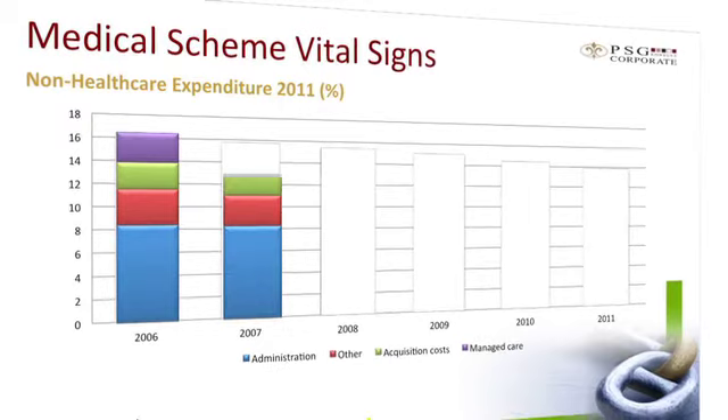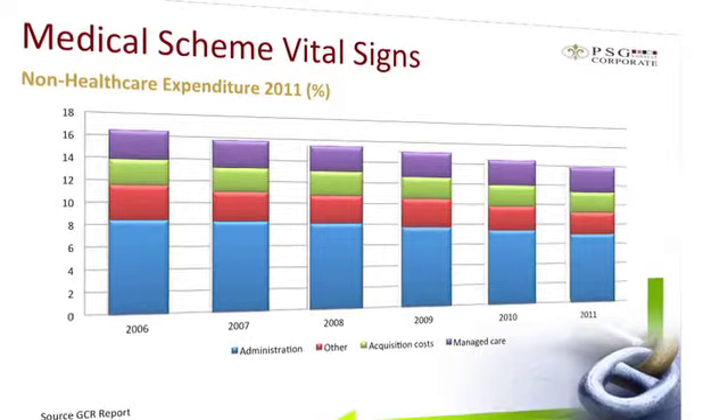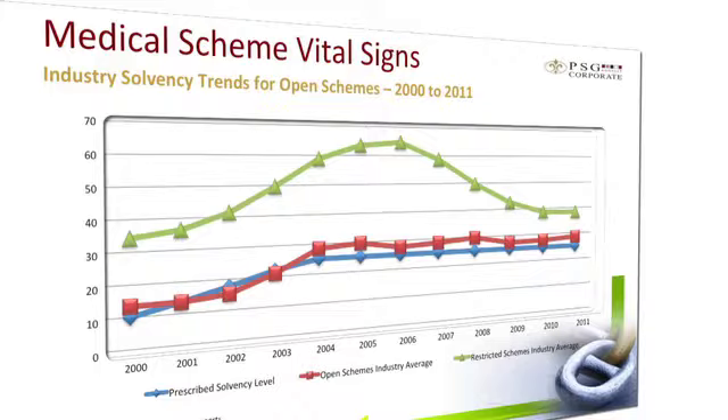The next slide is the non-healthcare expenditure. The Council for Medical Schemes monitors non-healthcare expenditure very closely, wanting to move schemes towards a total non-healthcare cost of about 10%, excluding acquisition costs. Data from the Global Credit Rating Report shows a steady decline in non-healthcare costs in both nominal and real terms. This is encouraging for members because it means there's more money available to pay claims or go to reserves, which ultimately translates to lower increases.